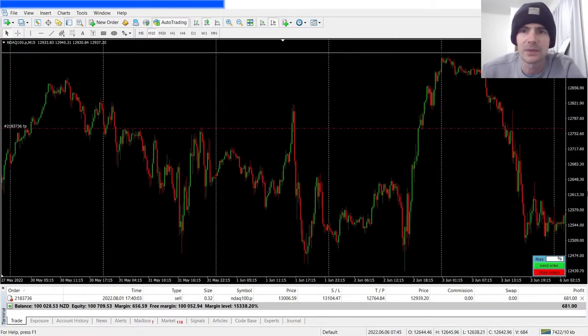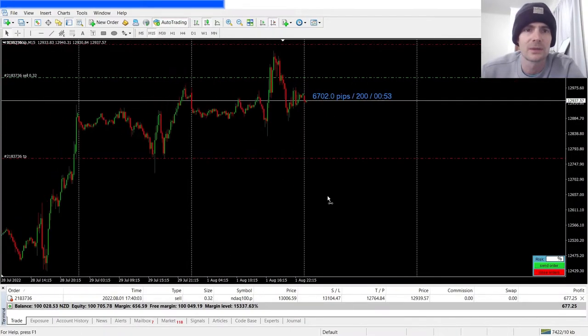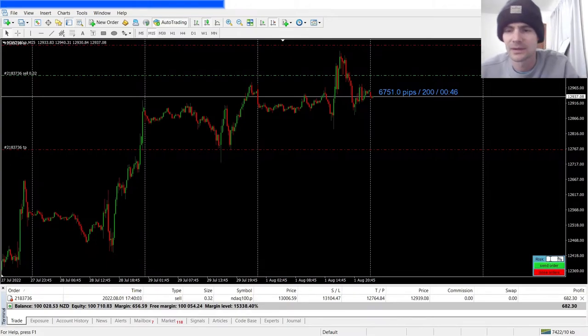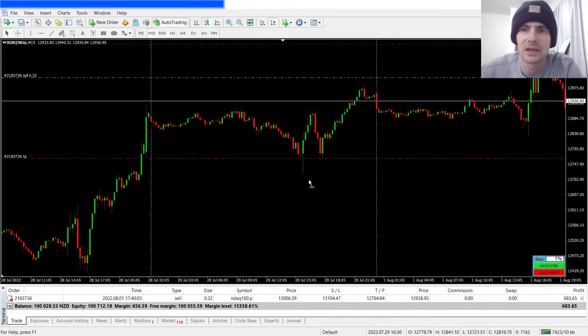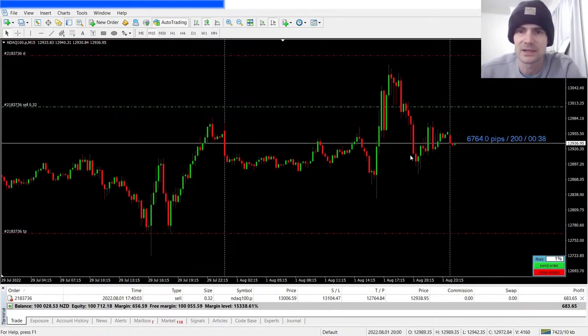Price unfortunately pushed a little bit higher, but because my stop loss was a lot wider — yet still one percent risk — that allowed me to actually stay in a profitable trade and move my stop loss to break even when price goes in your favor.